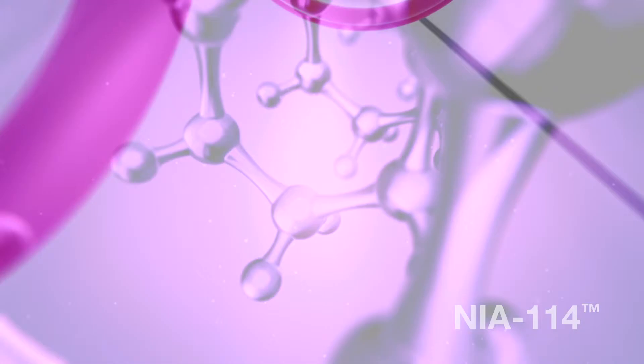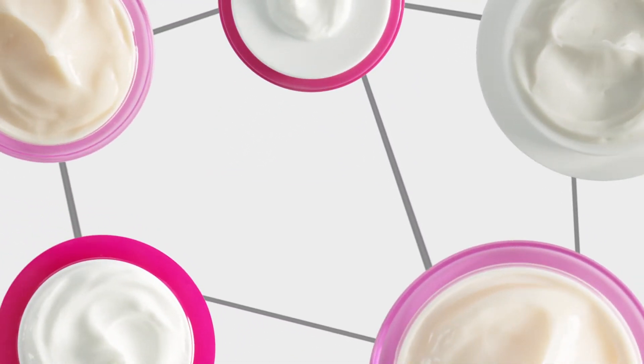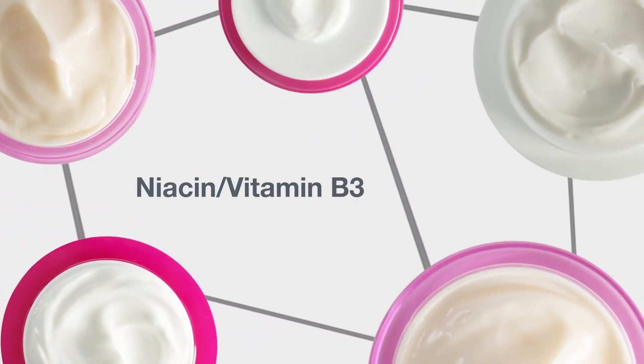The cornerstone of every StriVectin formula is our exclusive NIA-114 technology, which is an optimized form of niacin, vitamin B3.